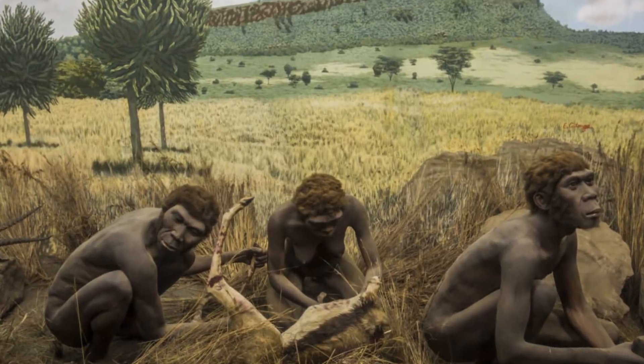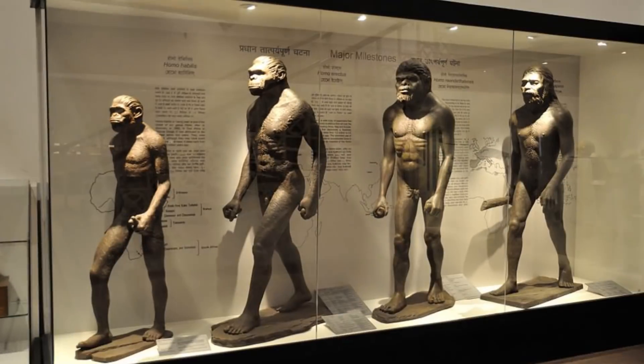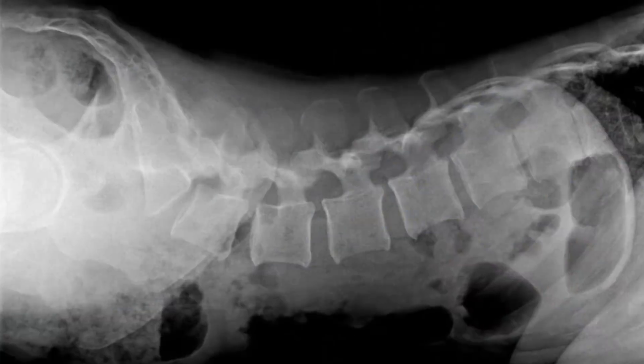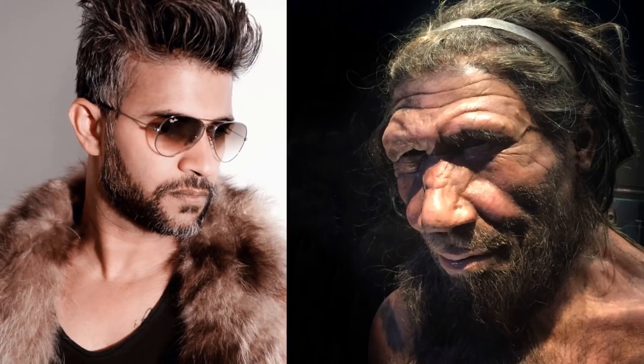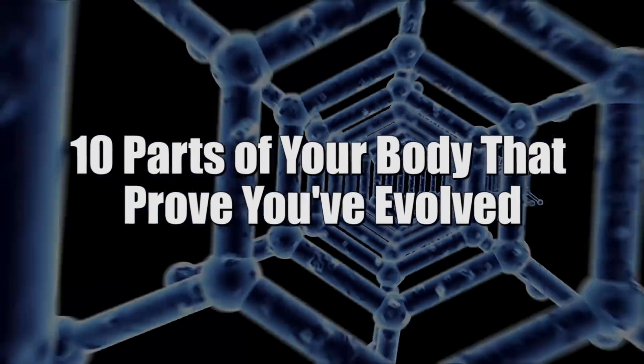Since surviving in the wild like our ancestors did, us humans have undergone some dramatic changes. We've lost certain capabilities and gained others. Through evolution, some parts of our bodies have disappeared and others have appeared. Let's take a look at the traces left on our body as evidence. Here are 10 parts of your body that prove you've evolved.